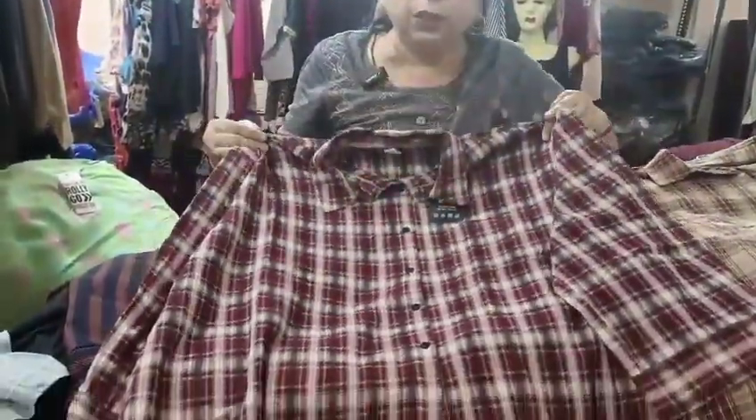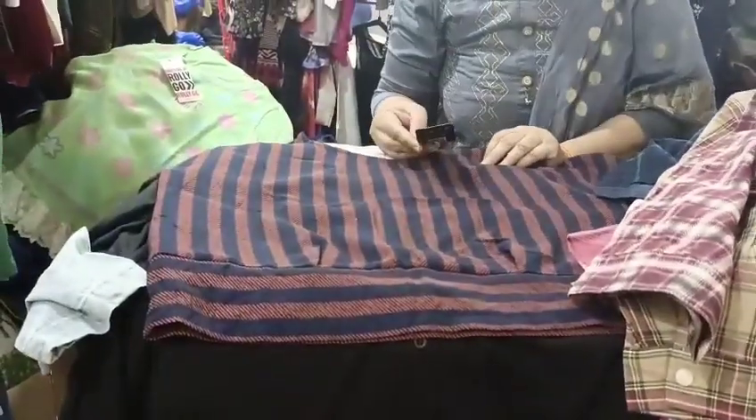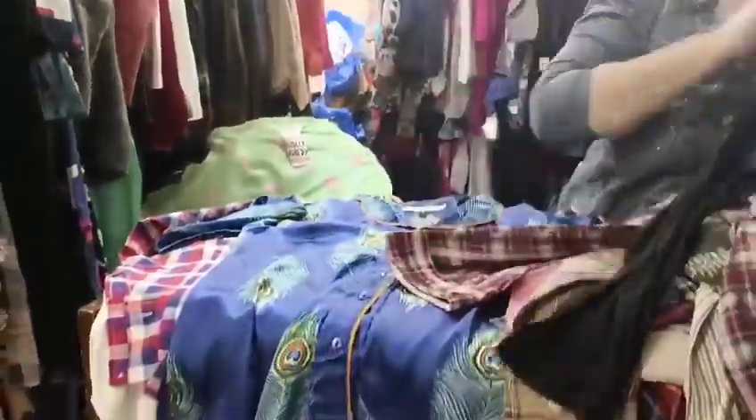Next: 44, 46 — it's a print design. This is 42 size crop top — short style. This black color stretchable shirt is cotton, stretchable, size 52.